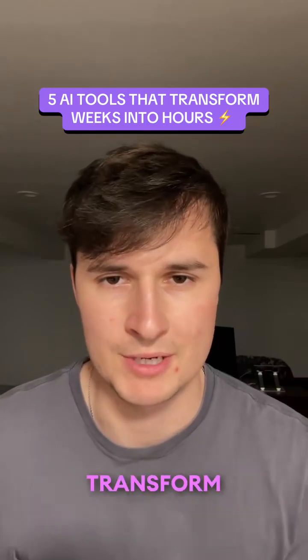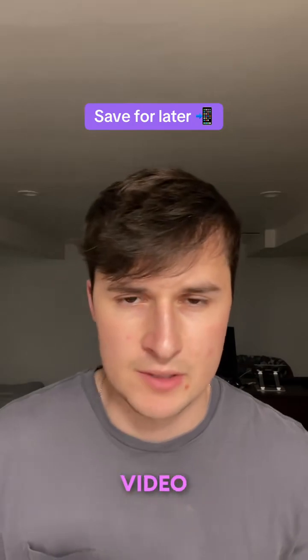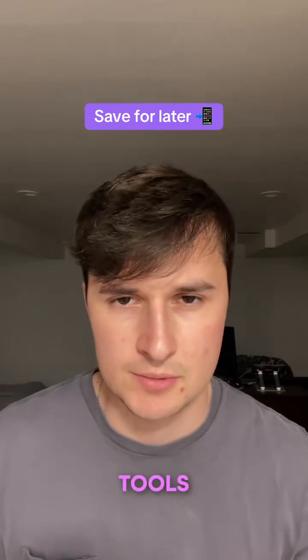Here are five AI tools which will transform weeks of work into hours. Make sure to save this video because you're going to want to check out these AI tools.